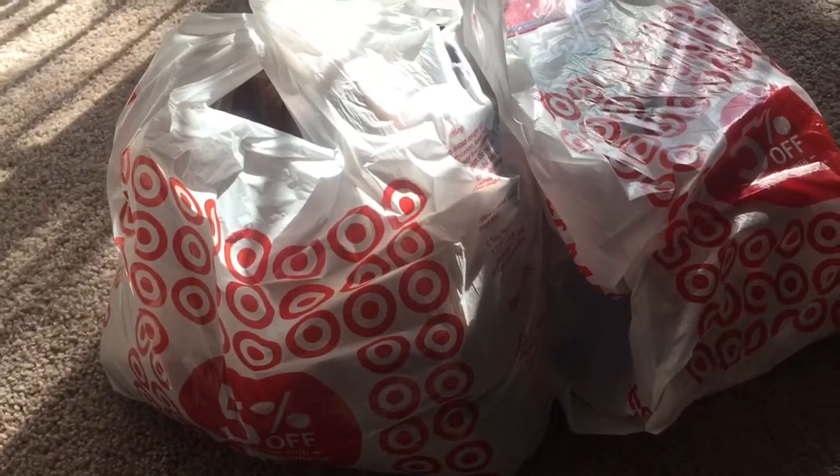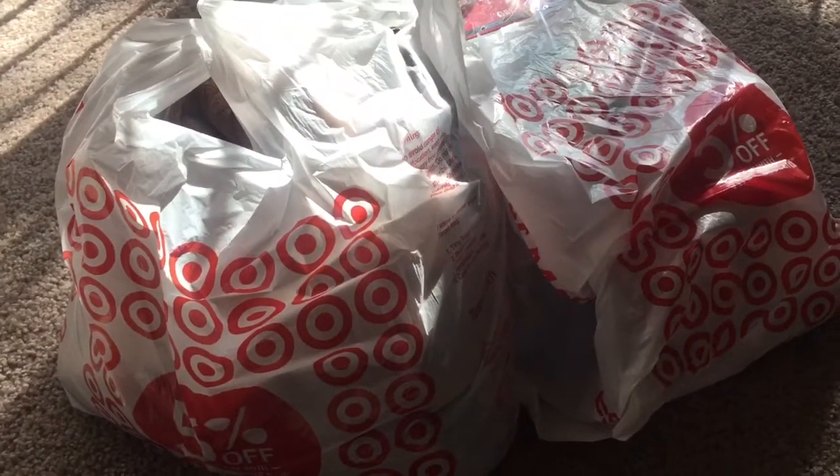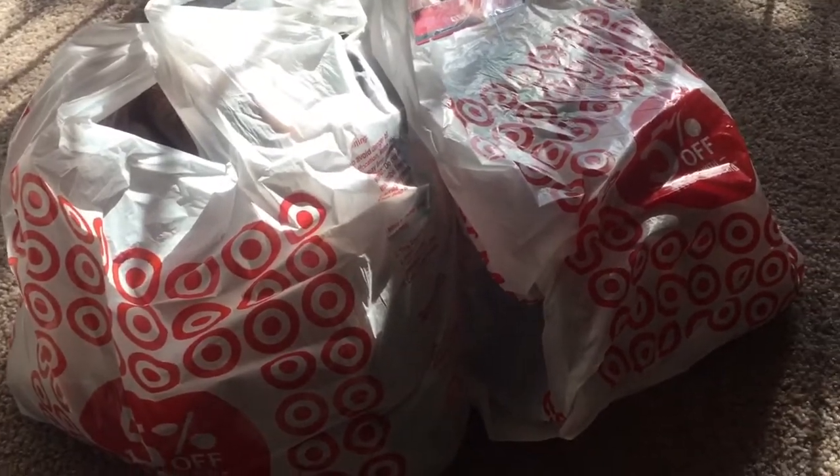Hey guys, welcome to my channel! For today's video I'm going to be doing a Target haul, winter edition. Let's get started.